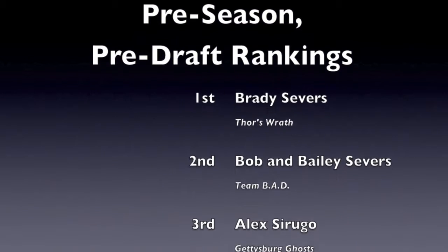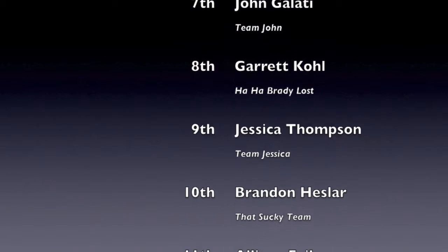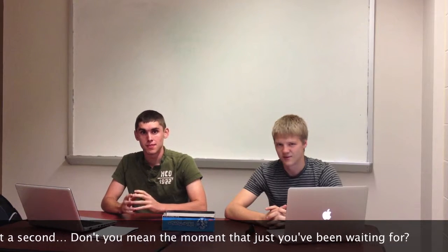Now, with the field set for our next season and the draft rapidly approaching, the Pigskin League's first ever pre-season pre-draft rankings will be unveiled, brought to you by our panel of fantasy experts. And now, ladies and gentlemen, the moment all of us have been waiting for — the 2012 Fantasy Draft, live. Let's go to our guest correspondents, Drew Jesse and Alex Surigo, for the drawing of the names.